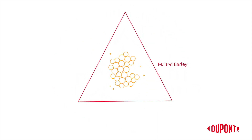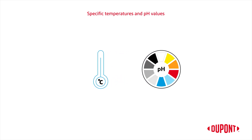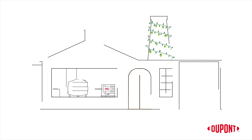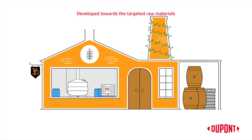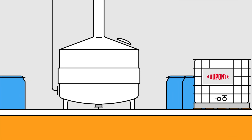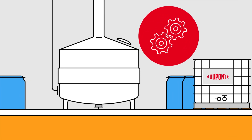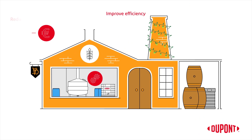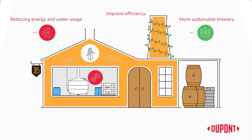Barley malt enzymes have some limitations — they work at specific temperatures and within certain pH values. These parameters have an important impact on the efficiency of the beer production. Exogenously applied DuPont enzymes are developed to be targeted towards the raw materials and process requirements. They can accelerate the production process, improve its efficiency, and save on costs by reducing energy and water usage, making you a more sustainable brewery.